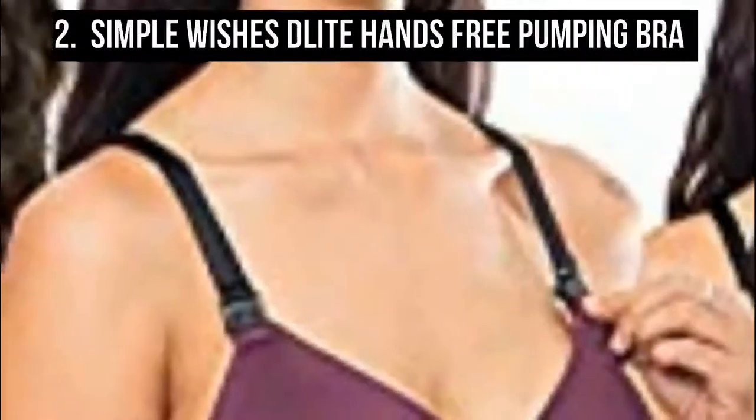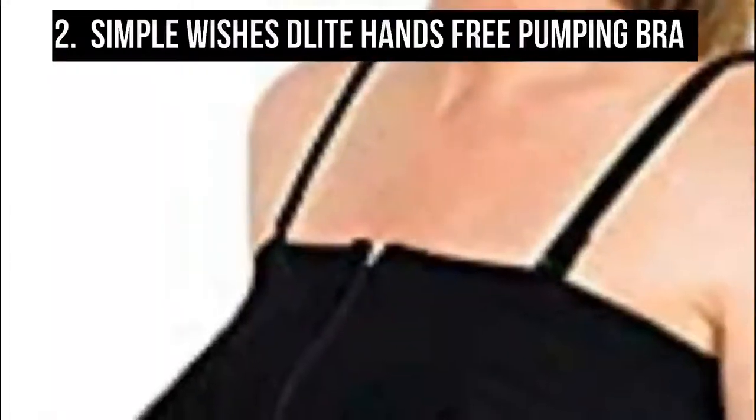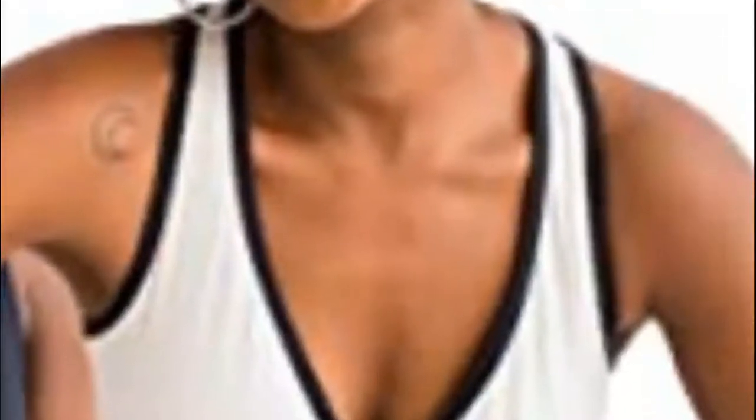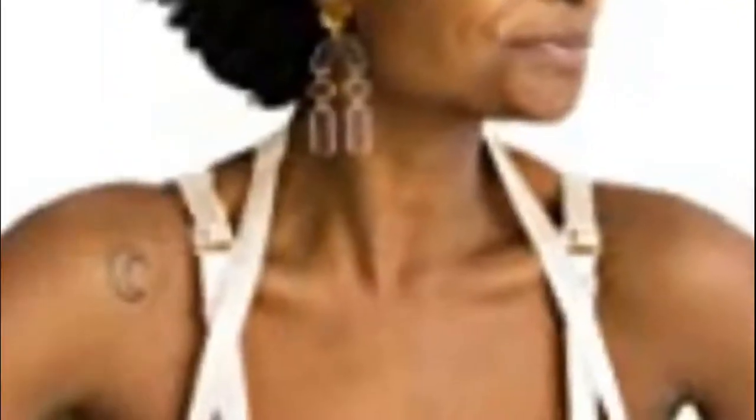Coming in at number two is the Simple Wishes Delight hands-free pumping bra. As a breastfeeding mother's shape changes, this bra can be adjusted up to 10 inches around the ribcage by resetting the secure Velcro back panel. This guarantees as much of a perfect fit for the 1,000th pumping session as it did for the first. It is very supportive and easy to use.